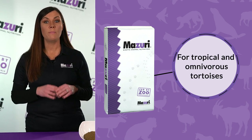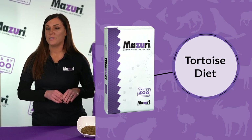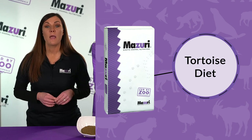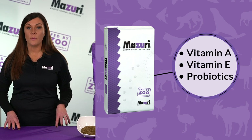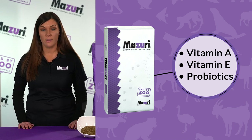For tropical and omnivorous tortoises such as the Burmese or Indian Star Tortoise, Missouri Tortoise Diet is a great choice. This product is high in fiber and also has an optimal blend of vitamin A and E for skin and eye health, along with probiotics to support gut health.